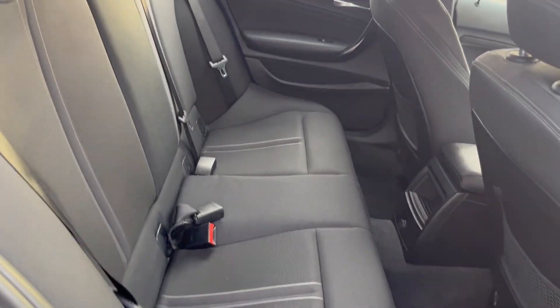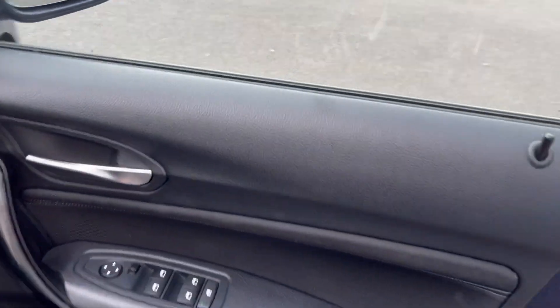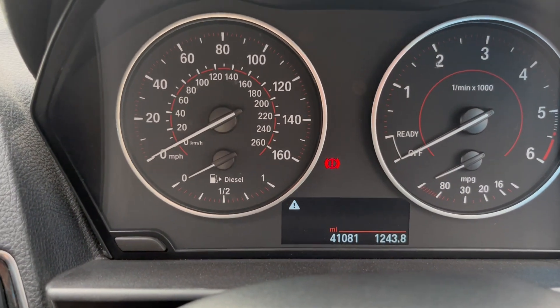Interior is absolutely immaculate. It's got electric windows, electric mirrors, and the car has only done 41,081 miles.